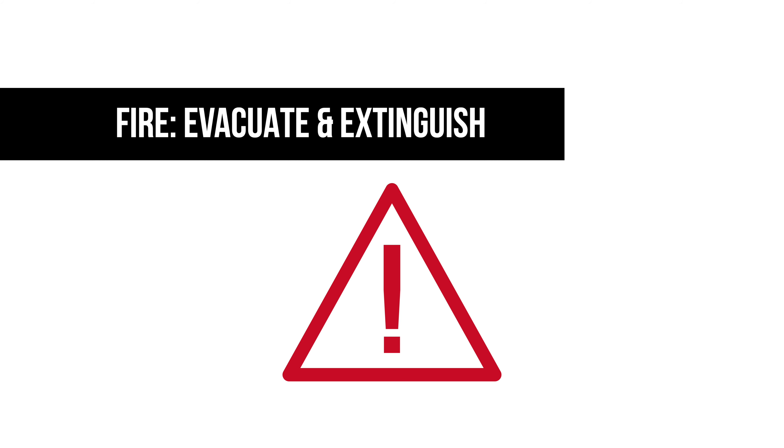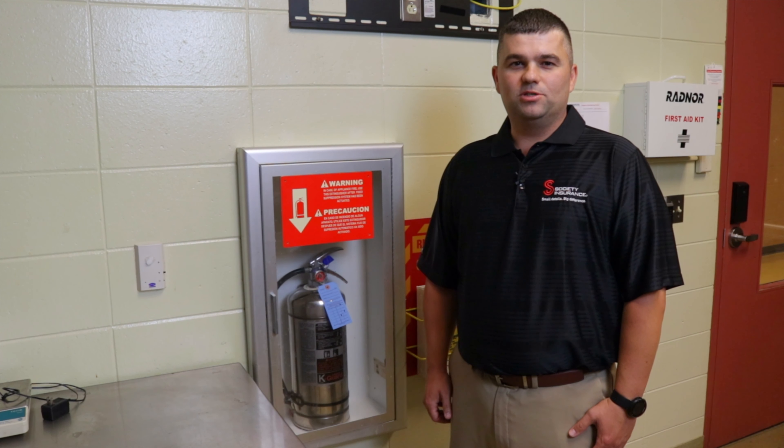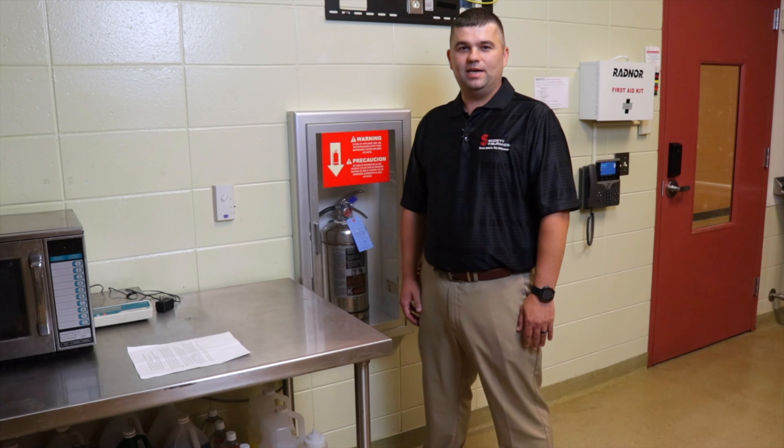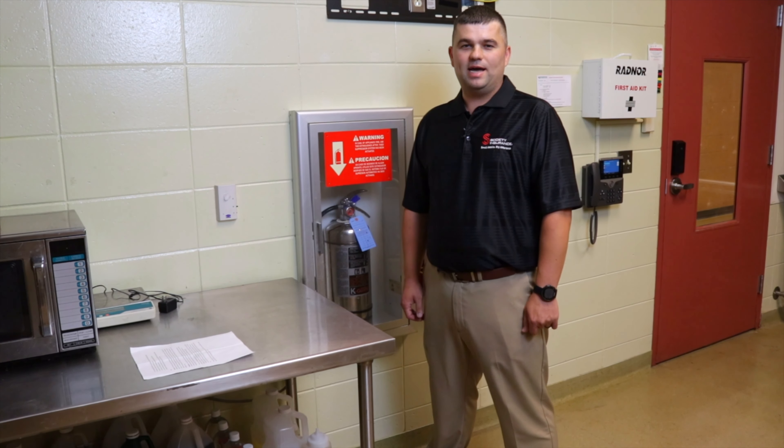The gauge should be in the green range showing adequate pressure. The safety pin should be in place, and annual maintenance should be performed by a qualified service provider. The extinguisher should have a tag displaying the date of servicing.